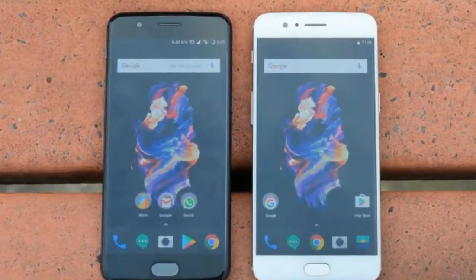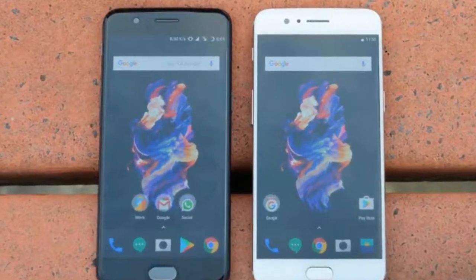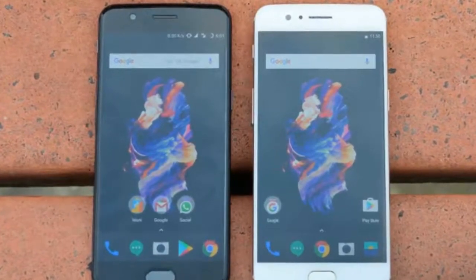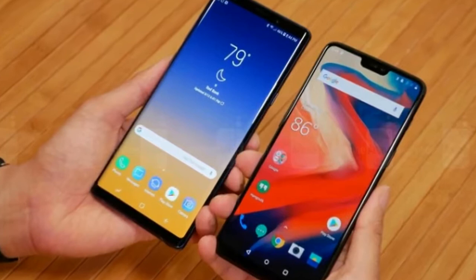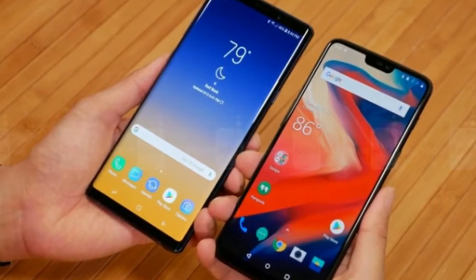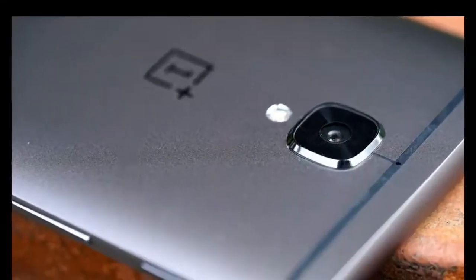The OnePlus 6T is the latest smartphone to be released from OnePlus and, as usual, it is packed with lots of high-end features. It has a huge 6.41-inch display, an on-screen fingerprint sensor, and even throws in CDMA network support so it can work on Verizon Wireless.